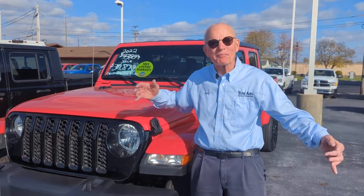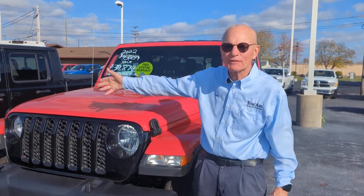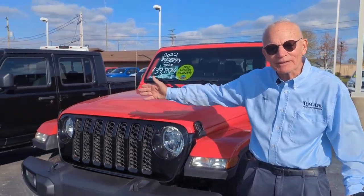Just marked Gladiators down — my favorite vehicle. If you haven't driven one, you've got to come drive one. We've got a whole bunch of them for under $40,000. You can't believe it.